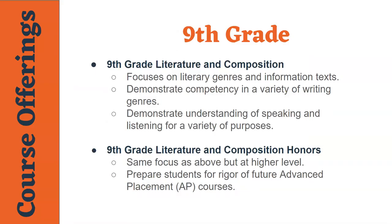In ninth grade, students take an English course which is focused on a variety of different literary works and writing styles. Students will also have the opportunity to practice speaking and listening skills through group work and presentations. Students who are interested in the honors course should consider their own personal motivation to complete assignments on time and outside of the classroom.